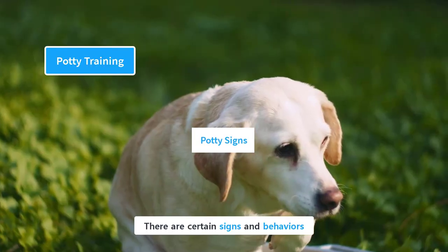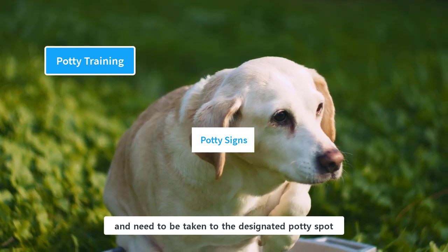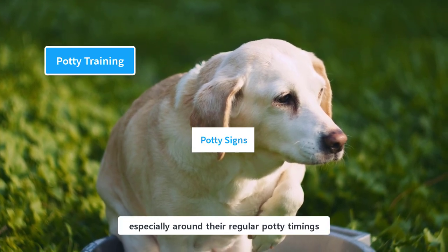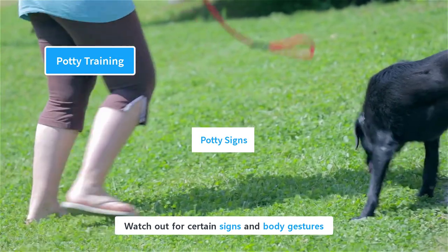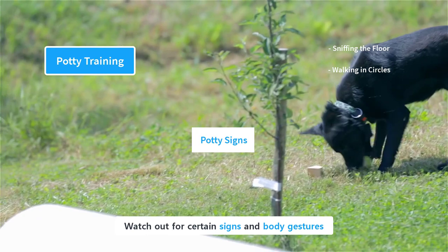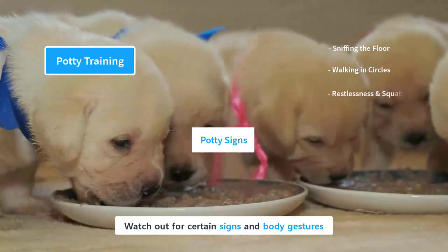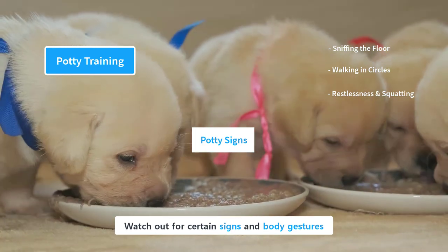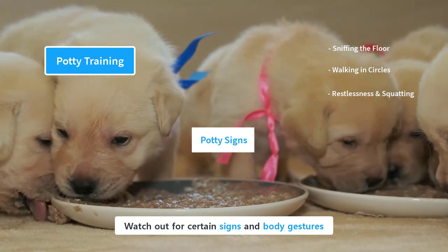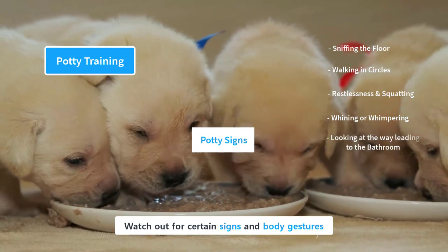There are certain signs and behaviors which indicate that the puppy is ready for elimination and needs to be taken to the designated potty spot. Supervise them closely, especially around their regular potty timings. The most common signs are sniffing the floor and walking in circles, which means they are finding an old spot for elimination. If your puppy shows restlessness and then squatting, that often means she has an urge for elimination. If a puppy wants to go to the designated bathroom spot, she will whine or whimper to get your attention and then look toward the bathroom.